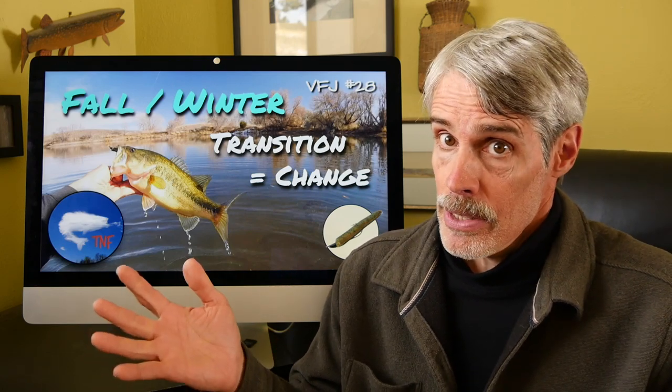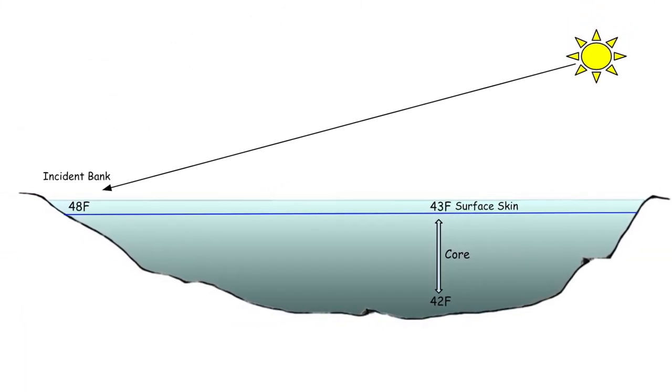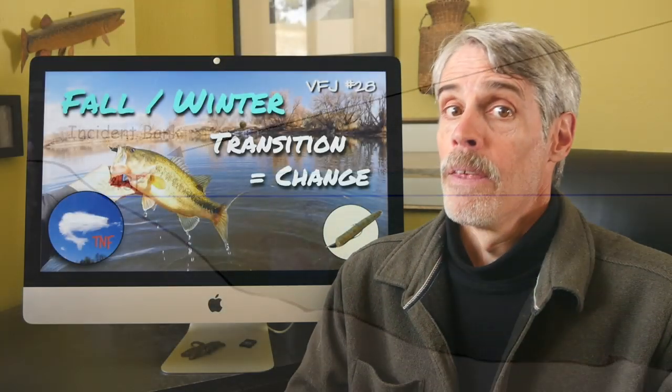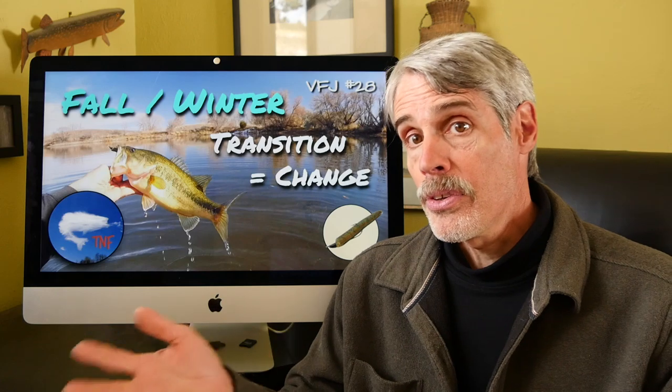Today, however, is a decent heating day for this time of year. The afternoon sees surface temperatures rise to 43 to 45 degrees Fahrenheit in certain places — immediate shallows on incident banks. There are still some fish at the shoreline, but few, owing to the lack of habitat — that's depth and cover — in this particular pond.